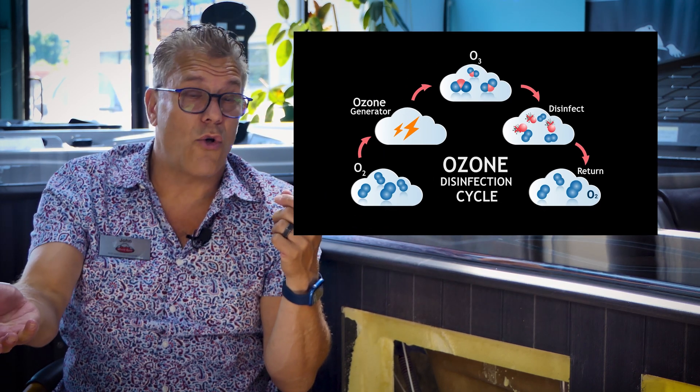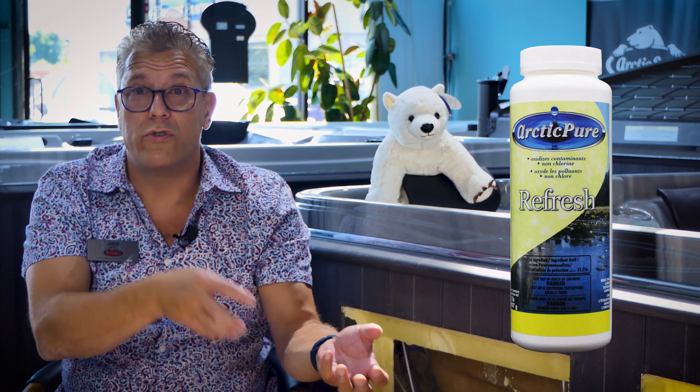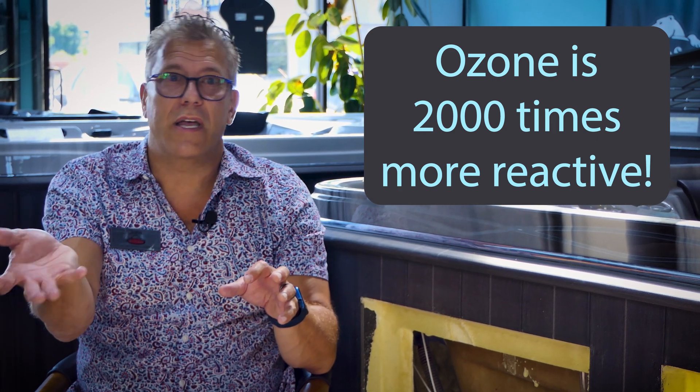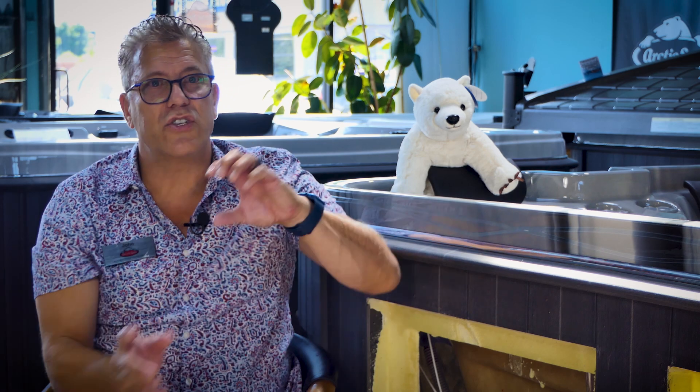Most of you might remember from high school chemistry — or maybe from hospital dramas on TV — O2, normal oxygen. O2 is the normal state of oxygen. Ozone is also oxygen but it's O3, so there's an extra oxygen molecule there, which makes it a very unstable molecule. It wants to get back to that very stable state of O2 instead of O3. It's trying to find something to oxidize with, which makes it about 2,000 times more reactive than chlorine, bromine, or shocks like potassium peroxymonosulfate.